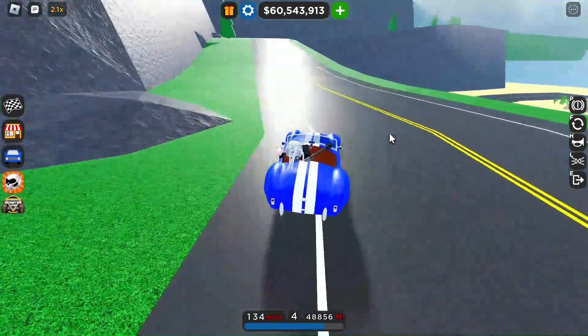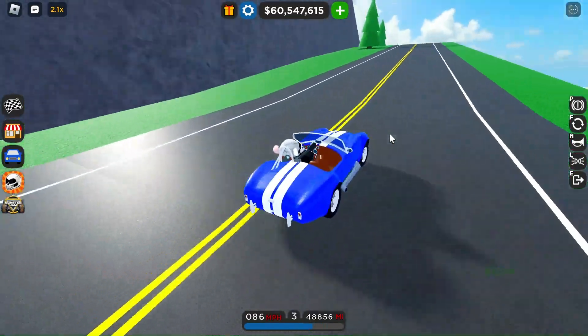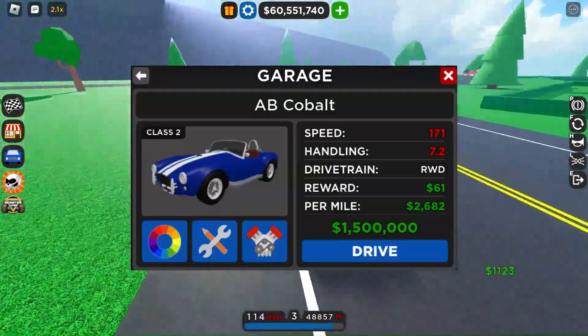Sometimes I wish I could go back in time — I mean go back in time and see the old CDT once again. But anyways I'll show you the stats of this car. It's not upgraded by the way.